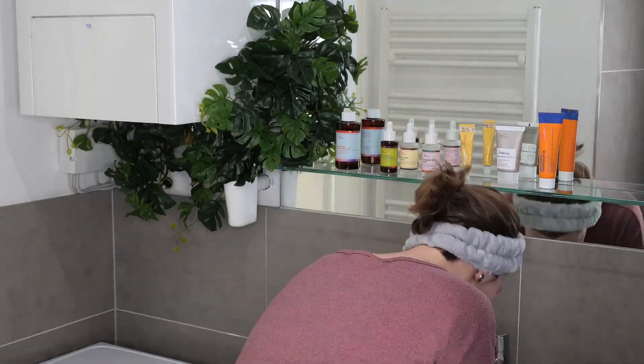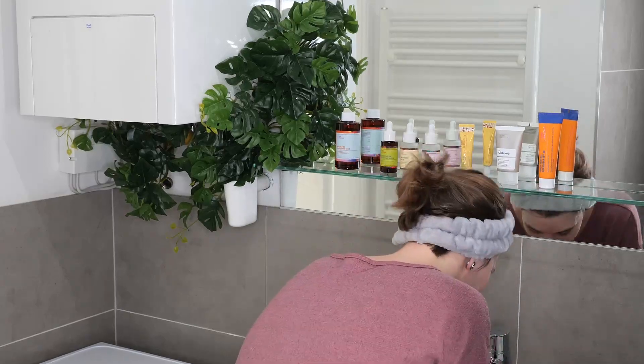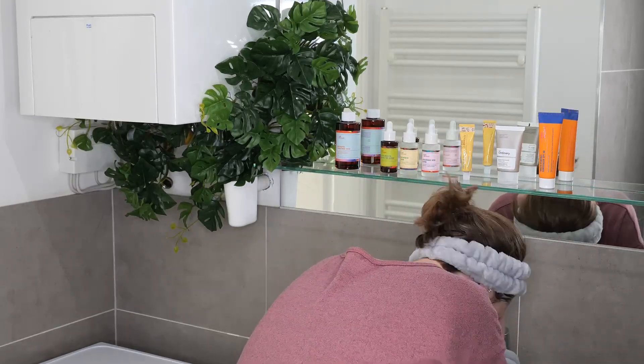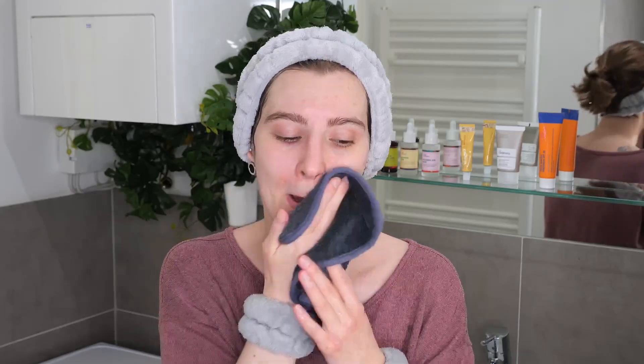Now go ahead and rinse it properly off the skin. If you're washing your face above the sink and still have some cleanser residue left, I highly suggest using a soft clean microfiber washcloth — wet it, squeeze it out, and use the damp cloth to gently go over your face and neck to remove any last traces of the cleanser, then rinse again.